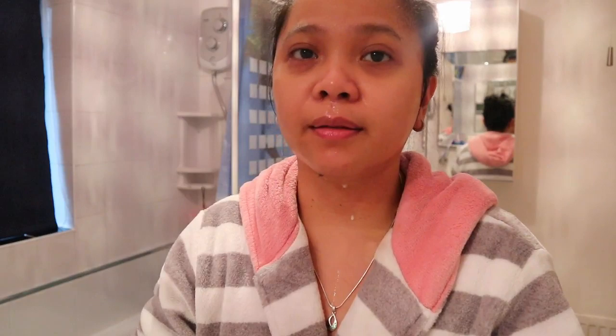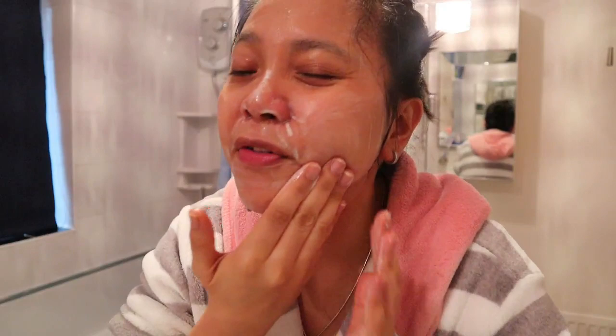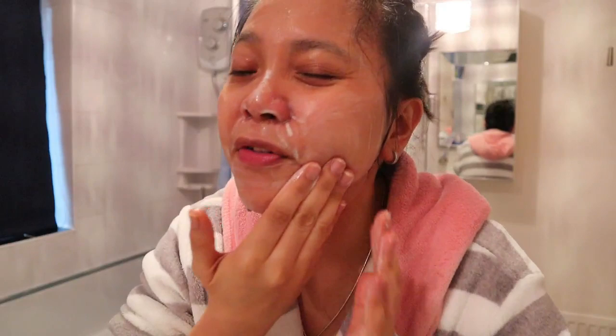I'll wet it with water and you can see it doesn't make many bubbles because it's oil-based. Then I massage it in. If I want to exfoliate I'll use the baking soda scrub — I don't have to wet it anymore because my face is already wet. As you can see it's making bubbles.